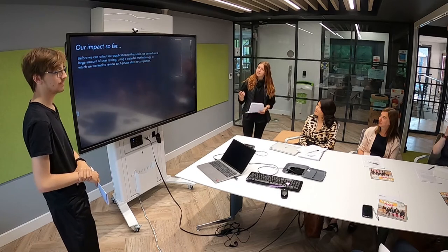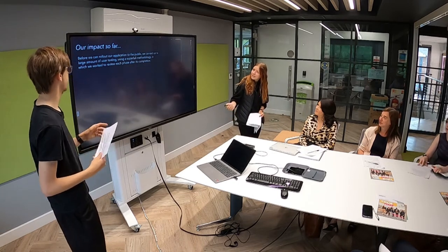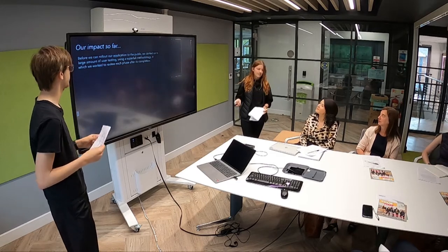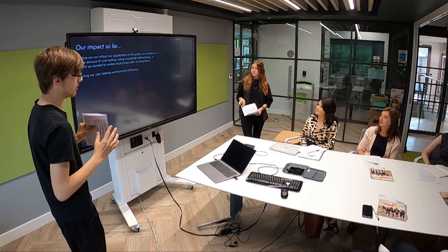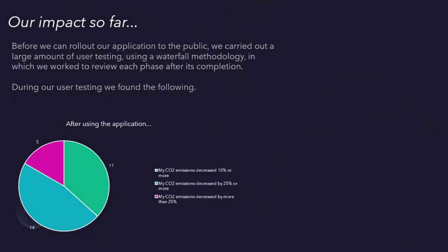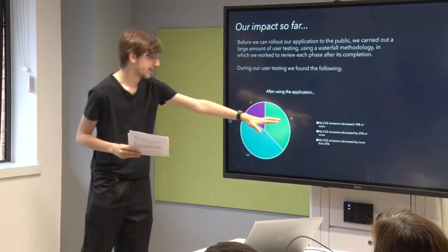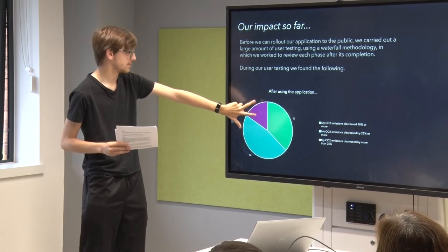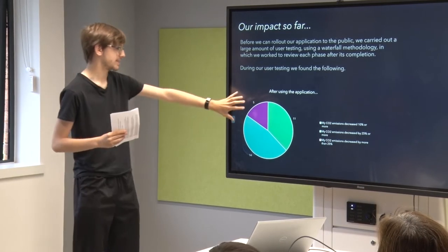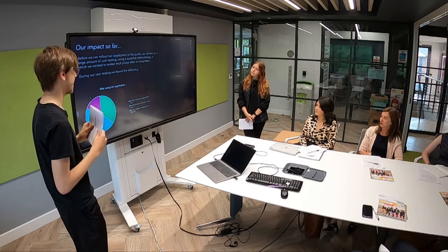We've made the app accessible to the public using a waterfall methodology, in which we review each phase after its completion just to make sure everything works. Drawing on user testing, we found the following: 11 people reduced their emissions by 10% or more, which isn't much but it's a start. 14 reduced by less than 25%, and 5 reduced by more than 25%. So more than 50% of our users are decreasing their carbon emissions by more than 10%, with about 17% reducing by more than 25%.